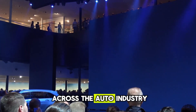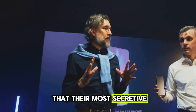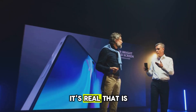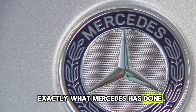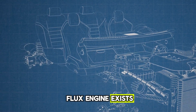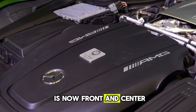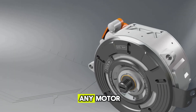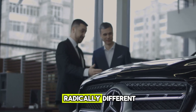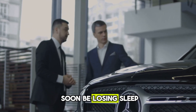Imagine the shockwaves across the auto industry when a CEO steps on stage and confirms that their most secretive, most talked-about engine isn't just a rumor — it's real. That is exactly what Mercedes has done. The company has finally revealed that the Yassaflux engine exists. An engine once whispered about in hushed tones is now front and center, and this isn't just any motor. Early reports claim it's so powerful and so radically different that giants like Tesla, BYD, and Toyota could soon be losing sleep.